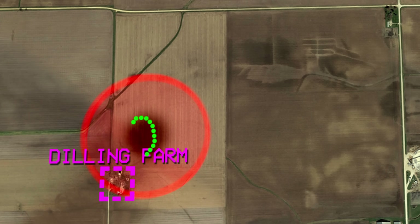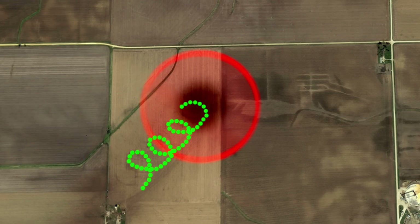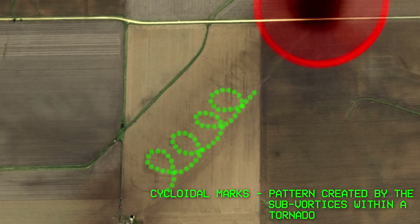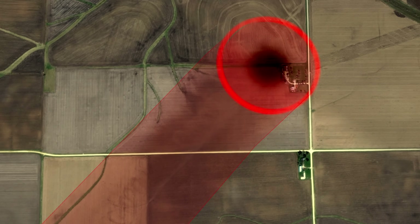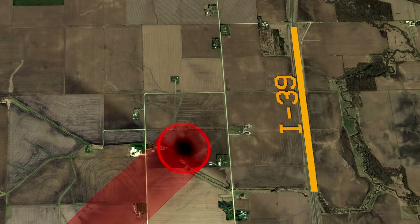Right after impacting the Dilling farmstead, the tornado proceeded to leave extremely visible, high contrast cycloidal markings on the ground — a feat only done by the strongest tornadoes. Moving northeast at 45 miles per hour, the tornado was now closing in on a much busier road, Interstate 39.